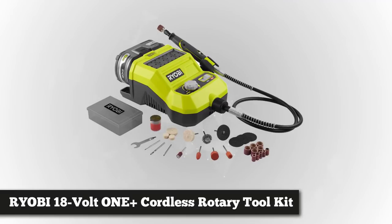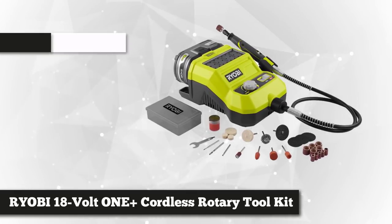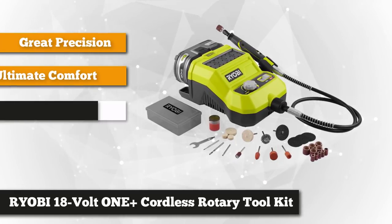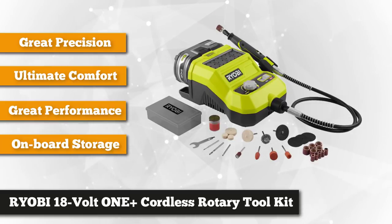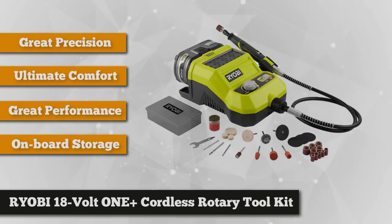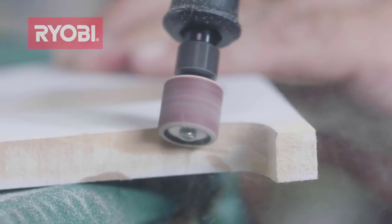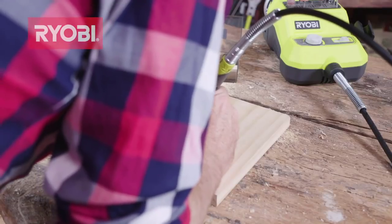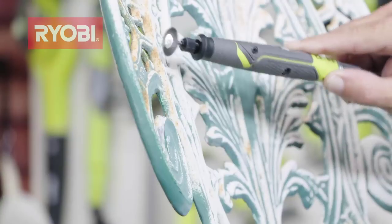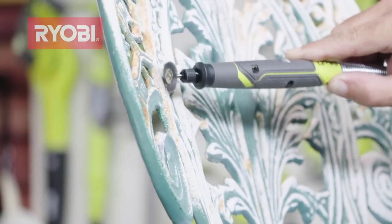At number three is the Ryobi One+, part of the world's largest 18-volt tool system — the Ryobi 18-volt One+ lithium-ion cordless rotary tool kit with a 1.5 amp battery and charger. The rotary tool with a 36-inch flex shaft pen design will help you tackle extensive projects with ease. This is perfect for craftsmen, artists, or do-it-yourselfers who are into carving or engraving, powered by a compact lithium-ion battery that delivers up to two hours of uninterrupted use.